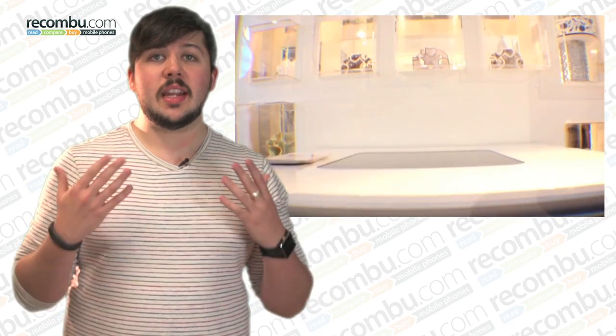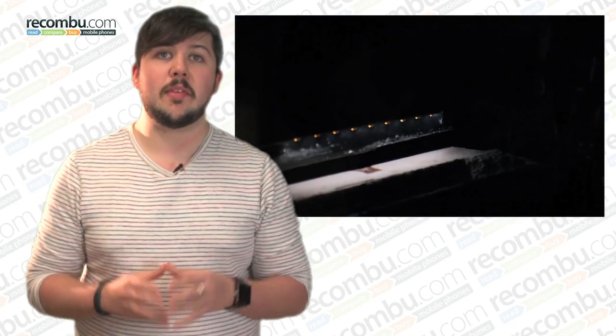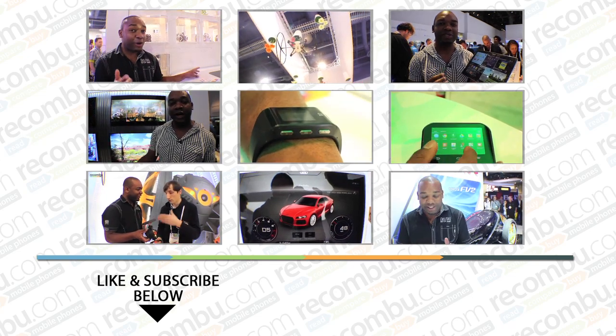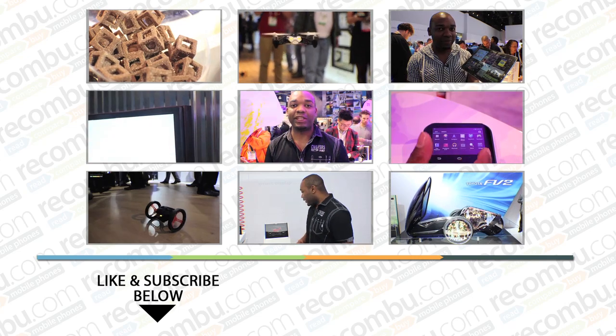Feeling peckish by the end of the week amidst the next generation wave of technology, we went hands-on — or rather mouth-on — with some of the 3D printed sweets and chocolates too. To see all of our CES video coverage, click one of these thumbnails and check out the links in the description for more on CES 2014 and everything else in the world of cars, digital and mobile at Reconblue.com.